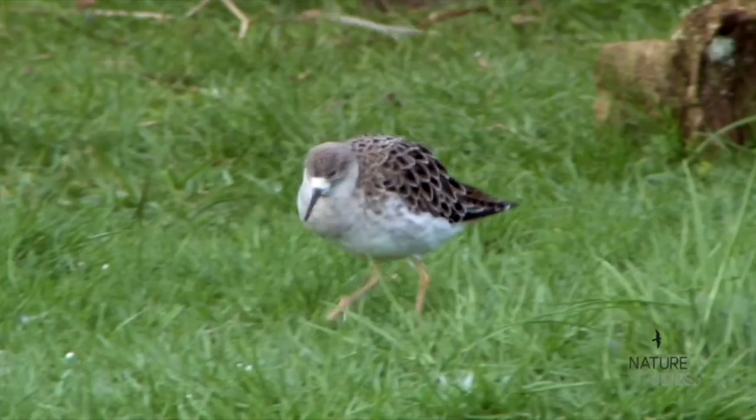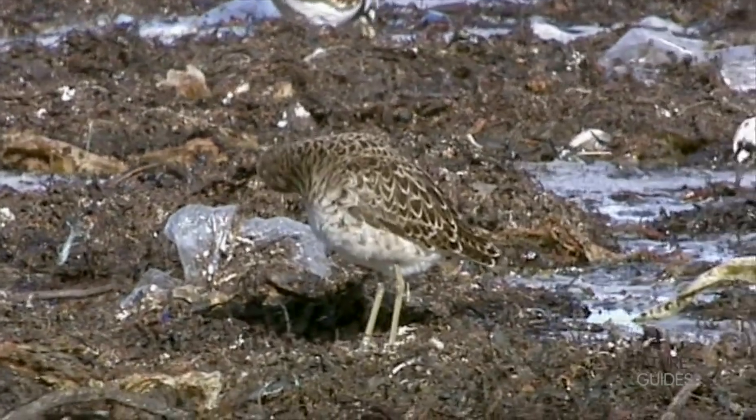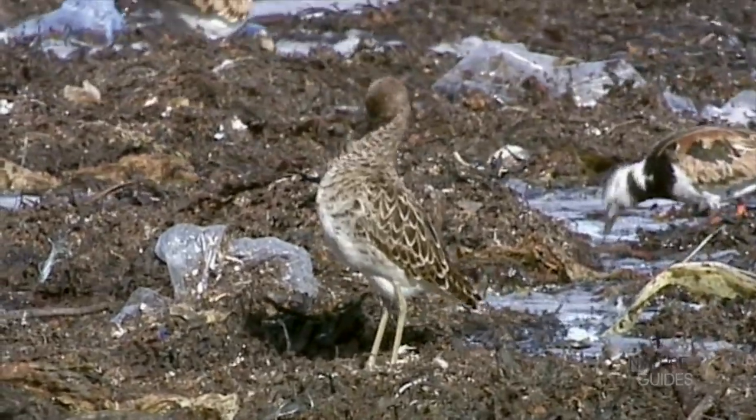We'll tackle the question of where to start with wader ID in another video. Here we'll look at a species that regularly causes identification issues: Ruff.